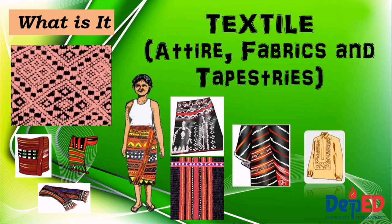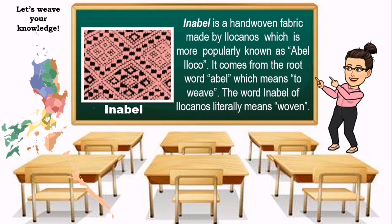After comparing the two different textiles, you will be able to know the different attires of specific areas, the materials, functions, and use, and even the meaning of the designs and patterns. Let's start with textile, attire, fabrics, and tapestries. Inabel is a hand-woven fabric made by Ilocanos, more popularly known as Abel Ilocco. The word Inabel literally means woven.